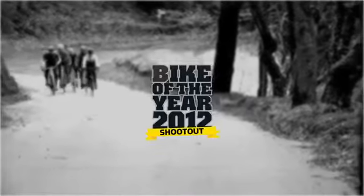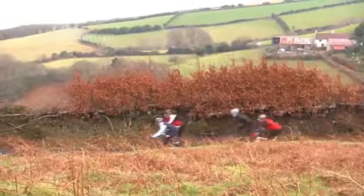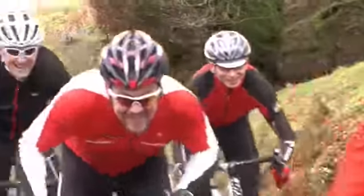Hi, I'm Warren. I'm the senior technical editor for Rode for BikeRadar.com and all our other associated titles. We're now here looking at the final five in our Cycling Plus Bike of the Year 2012 shootout.